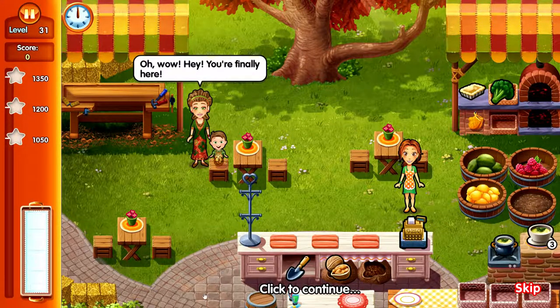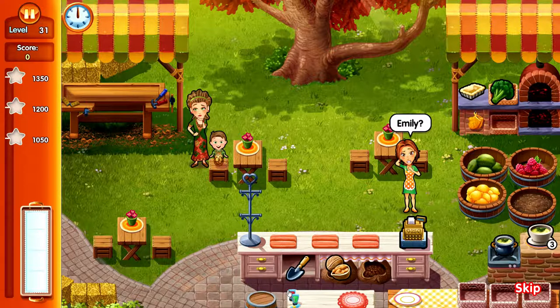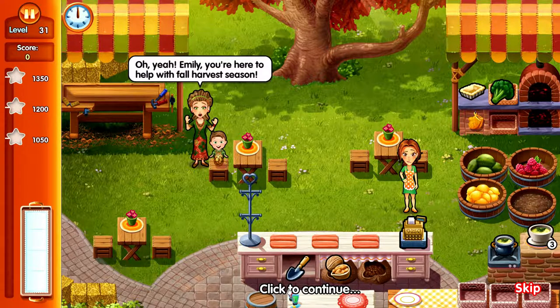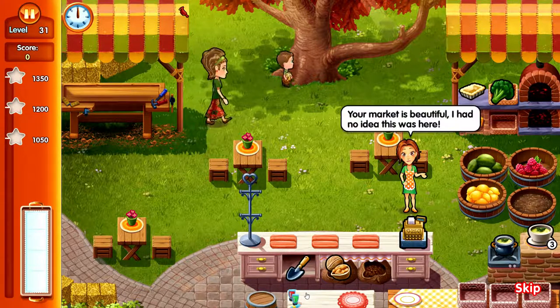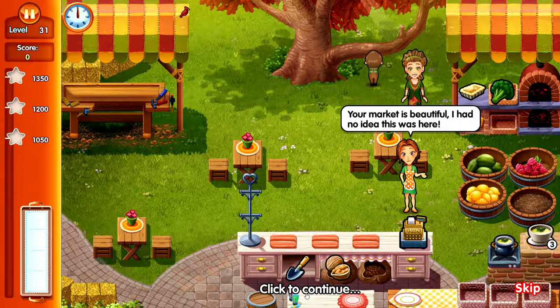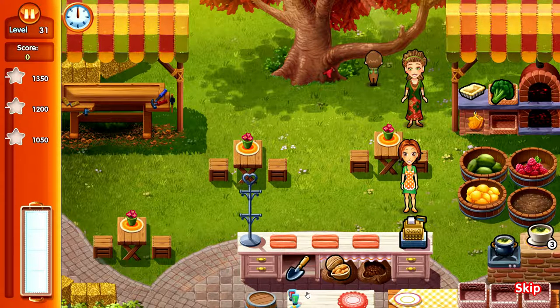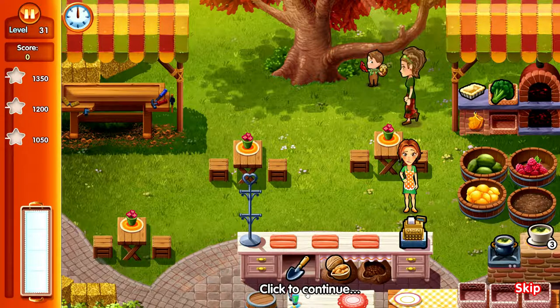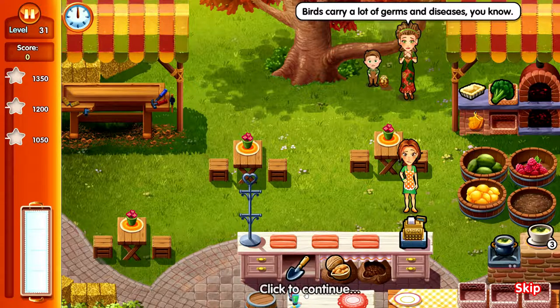Oh wow, hey you're finally here! What was your name again - Emily? Oh yeah, Emily, you're here to help us with our fall harvest season. Okay Hemingway, let's put your pinecone bird feeder on the tree. Your market is beautiful, I had no idea this was here. Thanks, it's so nice to be outside and align yourself with nature. Quick, go find mommy's thyme oil hand cleanser - birds carry a lot of germs and diseases, you know.